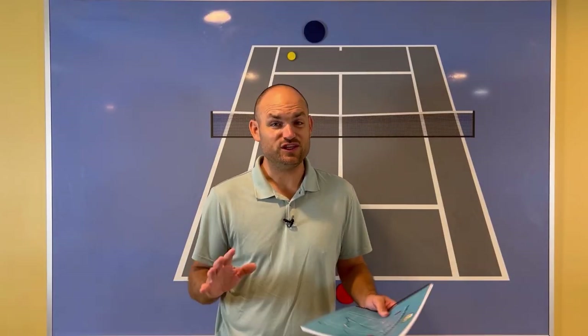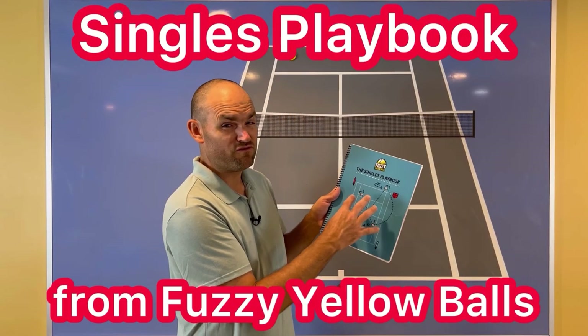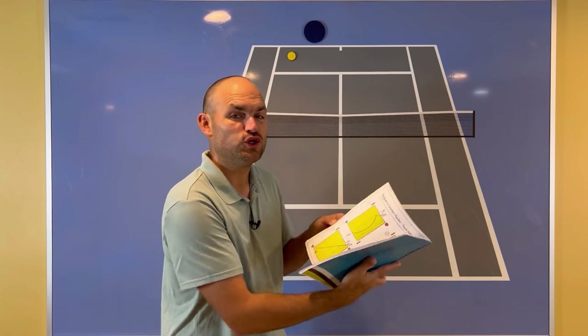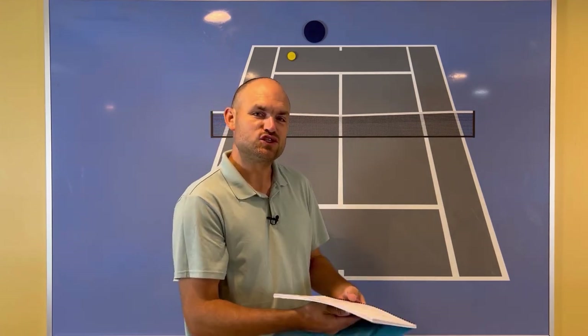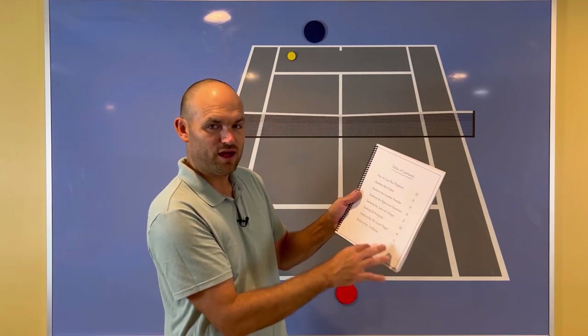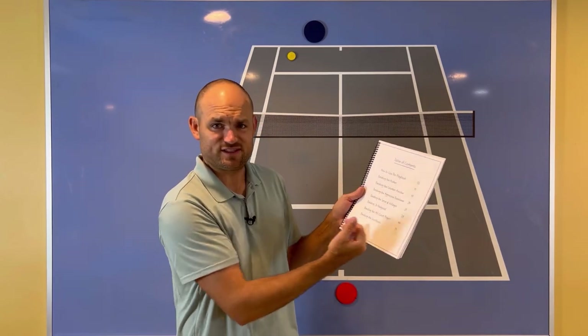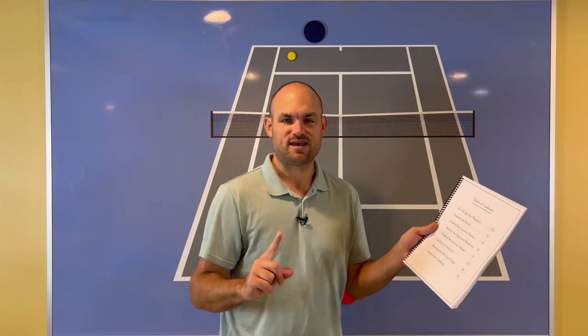The chances of winning the point go up because instead of you having to hit the pass, they can just miss the volley. If you love strategy as much as I do, you need to pick up the Singles Playbook from Fuzzy Yellow Balls — over 50 pages of strategy on how to beat the opponents you're currently playing, all broken down by the type of opponent: pushers, counterpunchers, serve-and-volleyers, even lefties and southpaws.